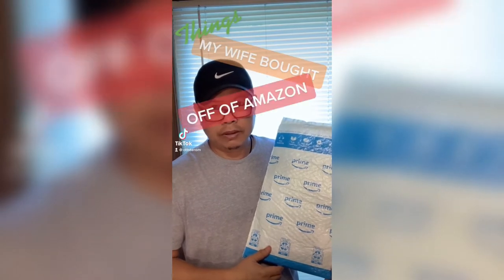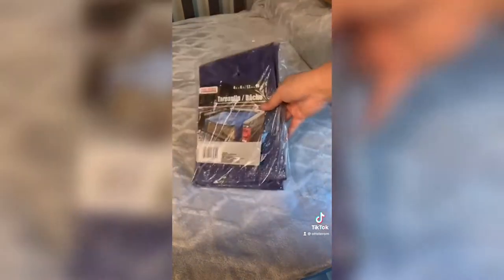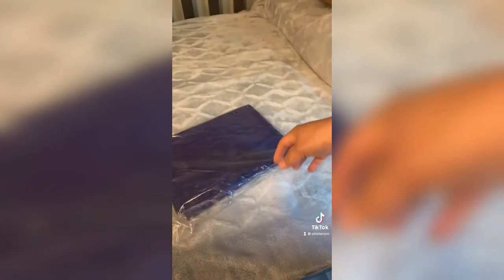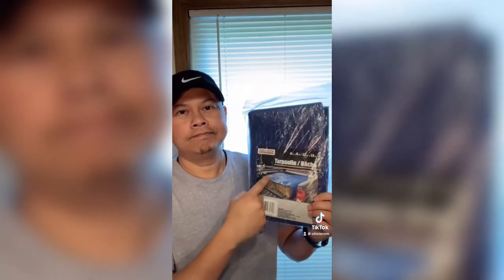Things my wife bought off of Amazon I didn't know about. My wife bought this blue tarp off Amazon — I had no idea. I asked what she needed it for and she said it was for an outdoor hammock; when it's not in use she wants to cover it up and protect it from the rain. Do you need one of these? Check out the link in the bio.